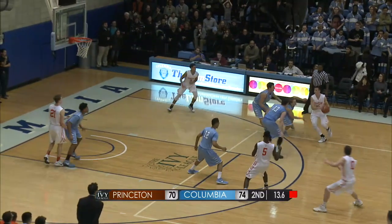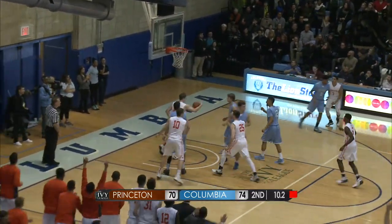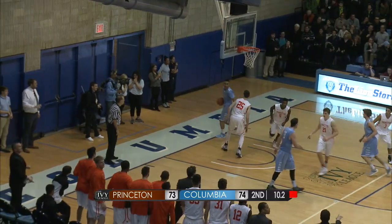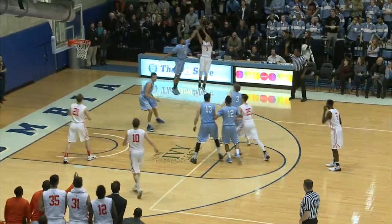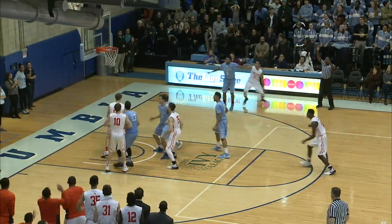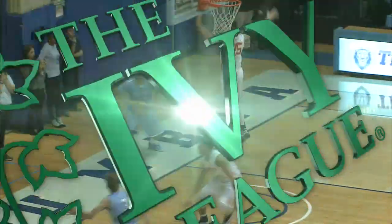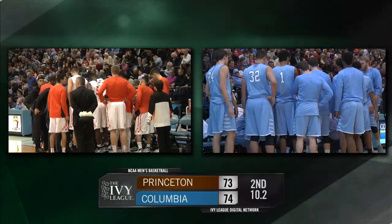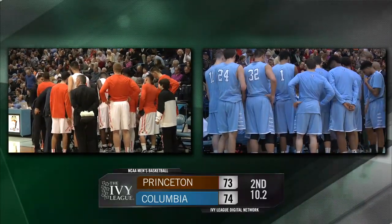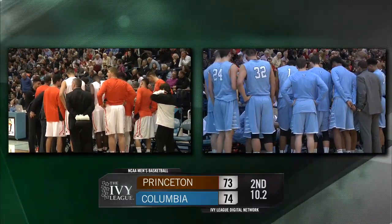Flying up the far side to get to Cook, back to Kennedy — step-back three, good from the right corner with 10.2 left! We talked about the ability for Princeton to shoot the basketball, and it's a matter of time. Kennedy with a huge bucket for this Tiger team. How many games this year has it come down to this? We talked about it earlier in the season — these tightly contested games get them ready for league play.